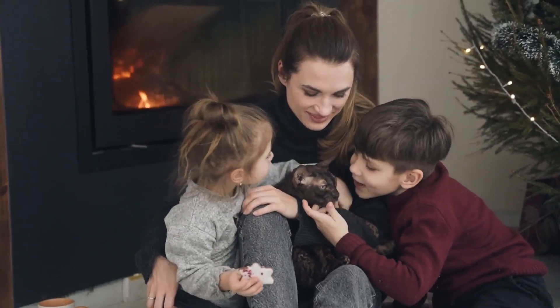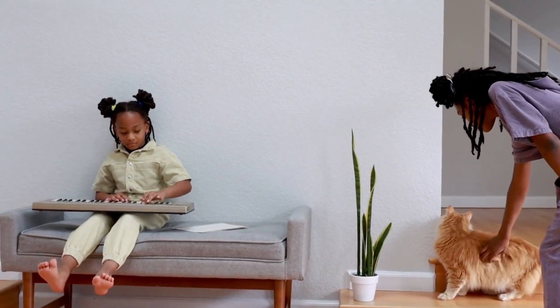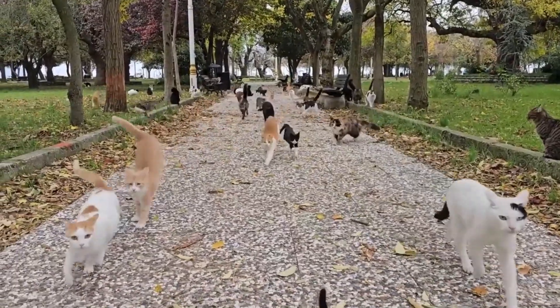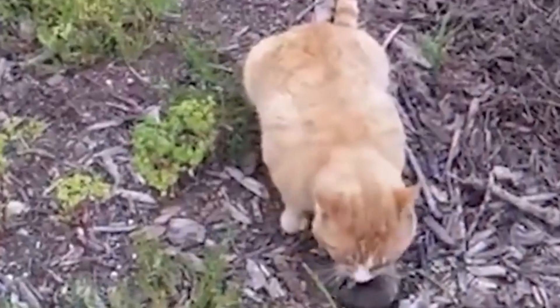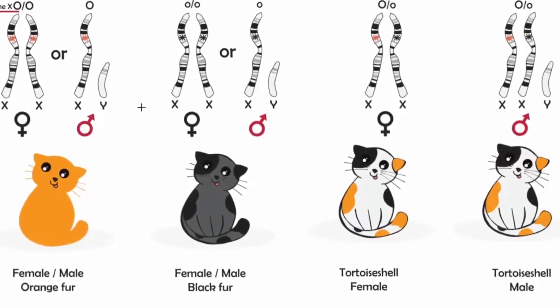In various cultures, polydactyl cats are considered harbingers of good luck and prosperity. They are notably prevalent in certain regions, including the eastern United States, Canada, western England, and Wales. Historically, this distribution may trace back to cats brought on transcontinental ships, where they helped control rat populations and curb diseases, inadvertently spreading the genetic trait across distant shores.